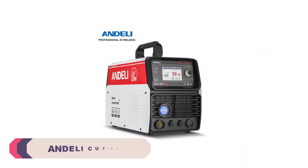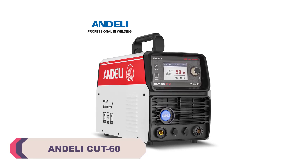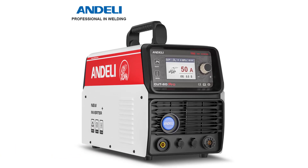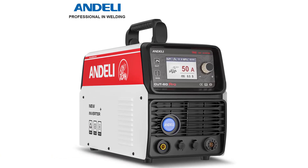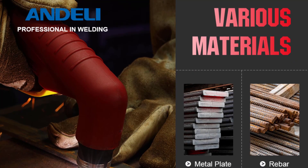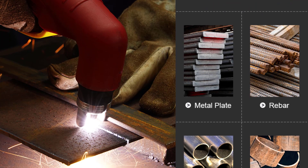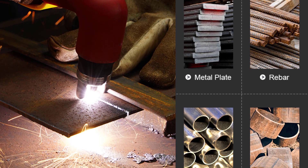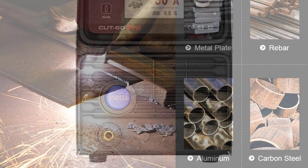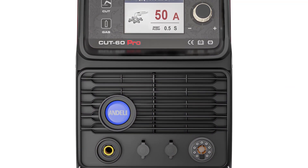Number 1: Andelli Cut60 CNC Plasma Cutting Machine. The Cut60's precision in metal cutting is its standout feature. With an ultimate cutting thickness of 35 millimeters, it handles thick metals with ease and delivers smooth, clean cuts consistently. The arc start technology, which is non-high frequency, ensures a reliable ignition without interference. The inclusion of a pilot arc further adds to the precision, allowing for precise piercing and cutting without damaging the material. Setting up the Andelli Cut60 was straightforward, thanks to the well-organized manual and clear labeling of components.